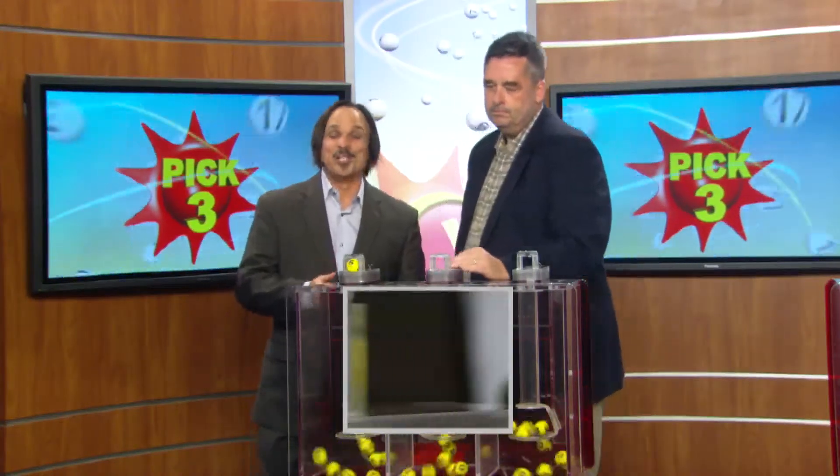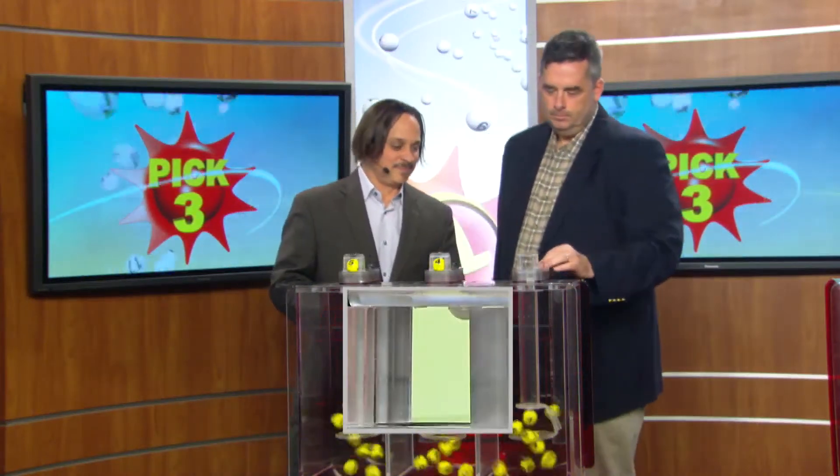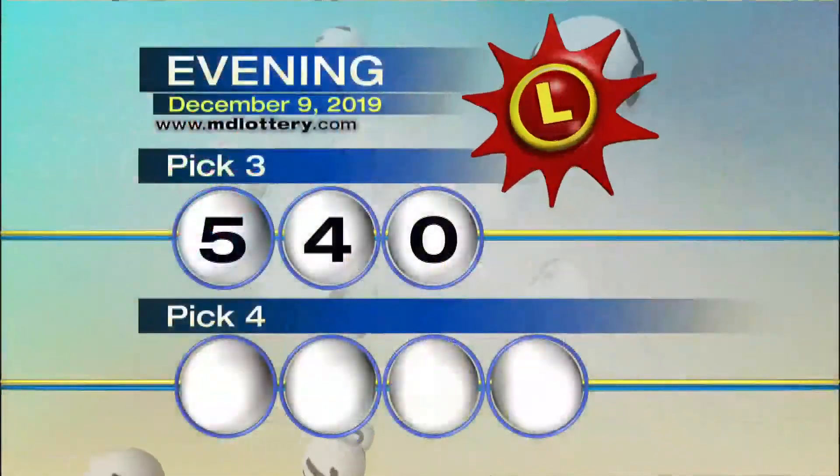Your Pick Three game is up first. We start your game off with a five, then a four and zero. Tonight's winning Pick Three number is five, four, zero.